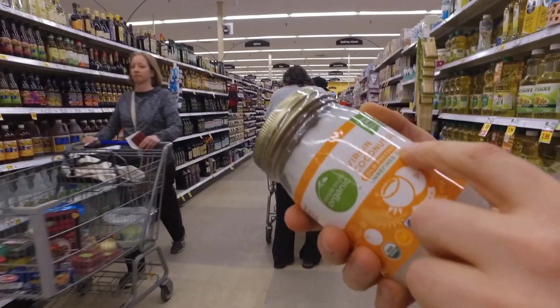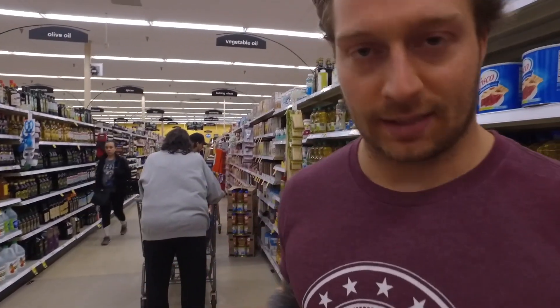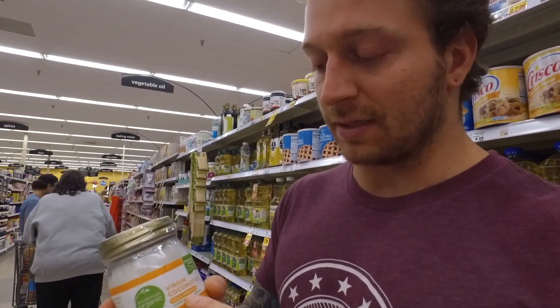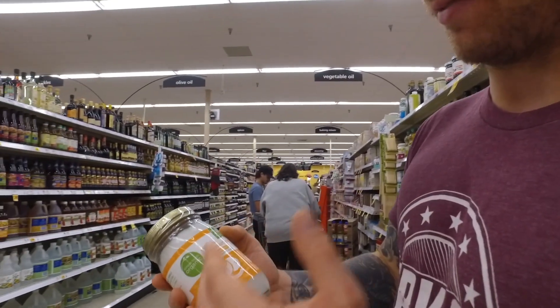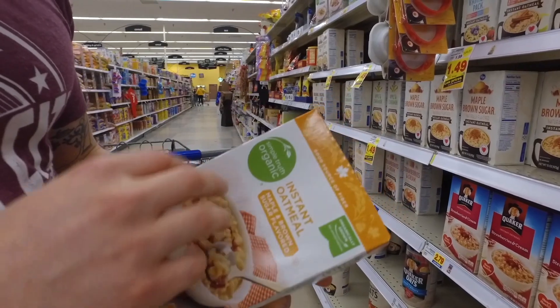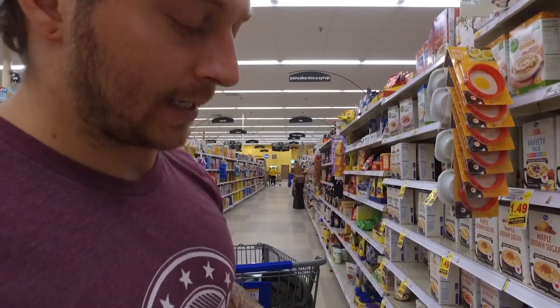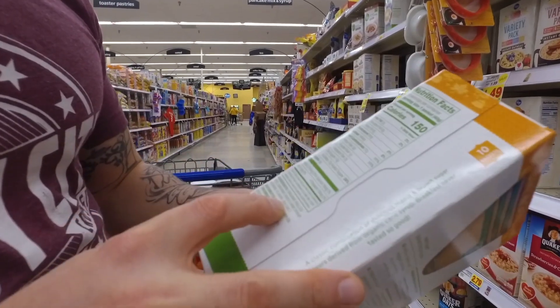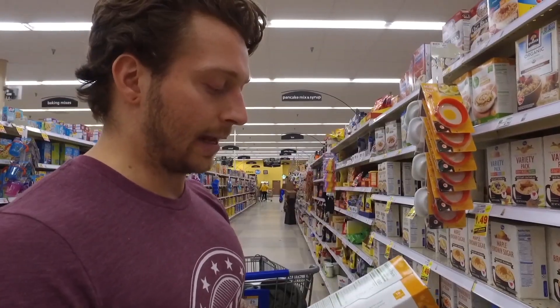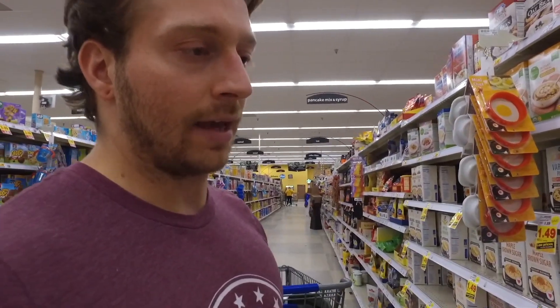Virgin coconut oil — cold pressed, unrefined, meaning the least processed possible — is an excellent source of fats. In the evening when I have my protein shake, I throw a little bit in; especially since my protein is chocolate flavored, it's amazing. Another staple for me is oats — good source of carbohydrates and fiber, and it's organic. The ingredients are just rolled oats, cane syrup, natural flavor, and sea salt.